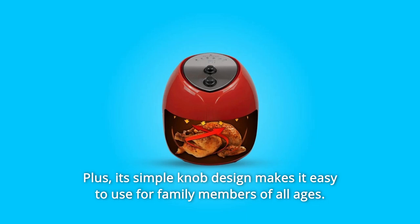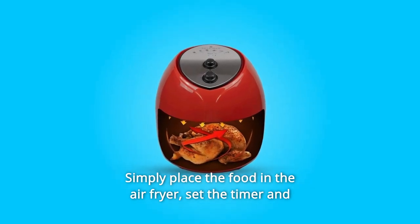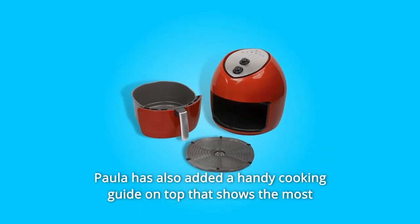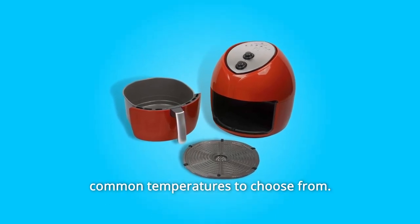Its simple knob design makes it easy to use for family members of all ages. Simply place the food in the air fryer, set the timer and temperature dials, and that's it. Paula has also added a handy cooking guide on top that shows the most common temperatures to choose from.